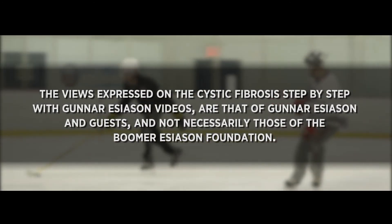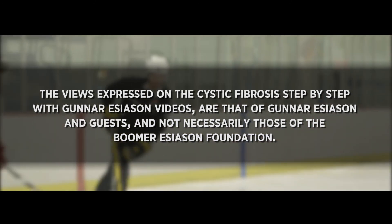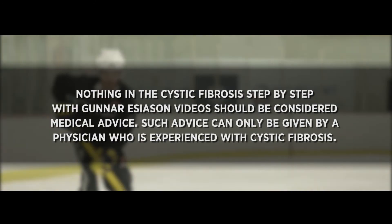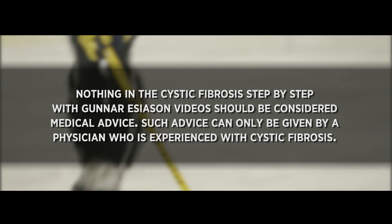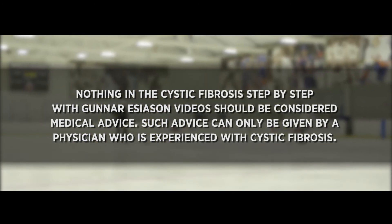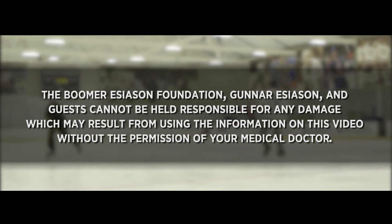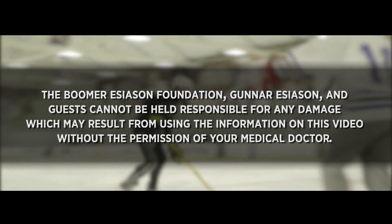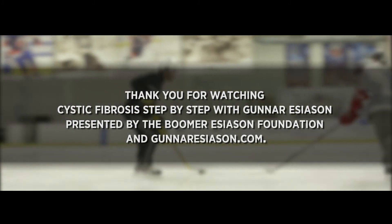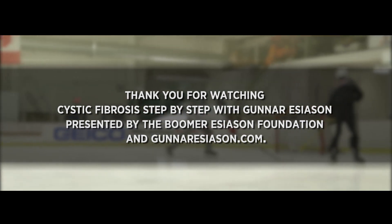The views expressed on the Cystic Fibrosis step-by-step with Gunnar Esiason videos are that of Gunnar Esiason and guests, and not necessarily those of the Boomer Esiason Foundation. Nothing in these videos should be considered medical advice — such advice can only be given by a physician experienced with cystic fibrosis. Thank you for watching Cystic Fibrosis step-by-step with Gunnar Esiason, presented by the Boomer Esiason Foundation and GunnarEsiason.com.